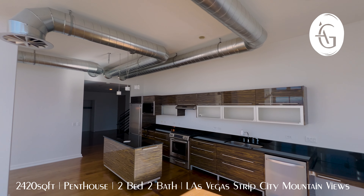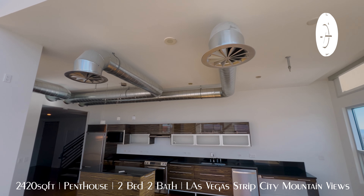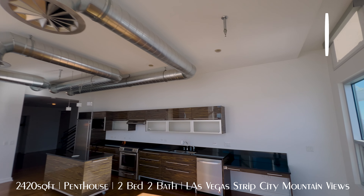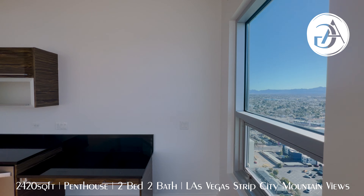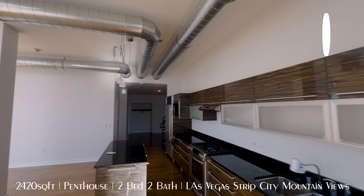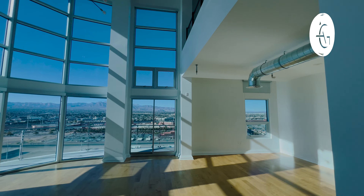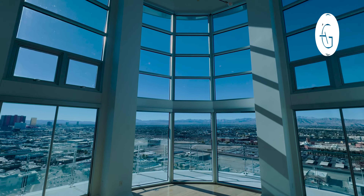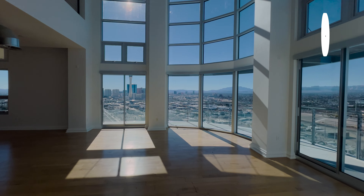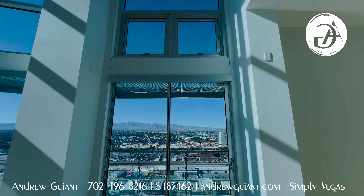Now we're heading over to the kitchen. We have a Sub-Zero built-in refrigerator with the freezer drawer down below. Really nice big fridge, and wide. Not too deep on these in the high-rises — they tend to have a little less depth in the cabinets. You do have a Wolf built-in microwave as well. Really nice high-quality cabinets here. Some of these frosted glass shelves are beautiful as well.